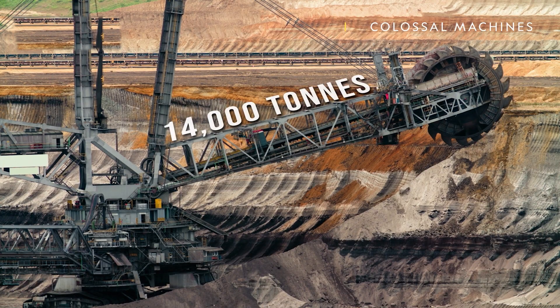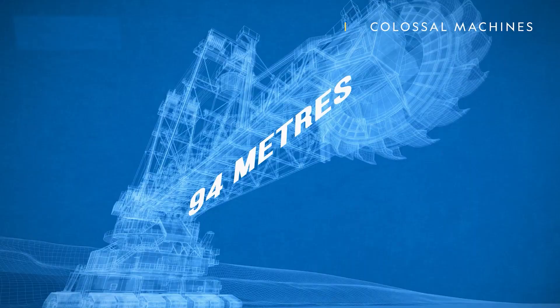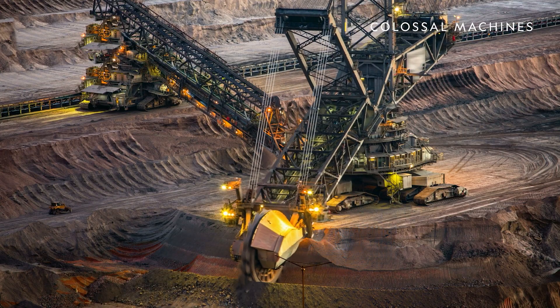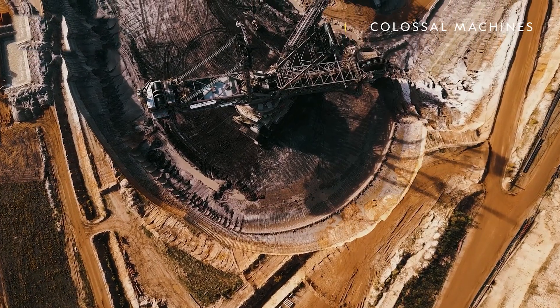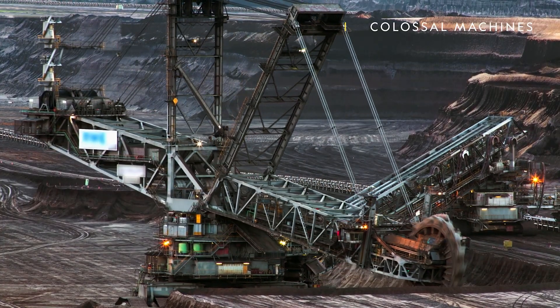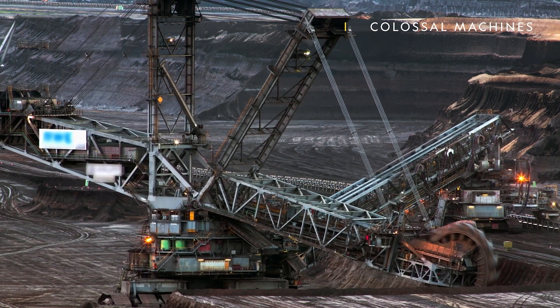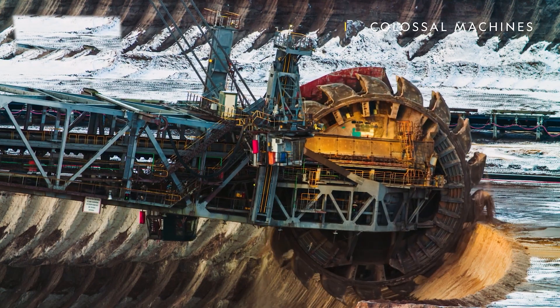It has a weight of over 14,000 tons and stands over 300 feet tall, which is equivalent to the height of a 30-story building. The machine has 20 crawler tracks that are 3.8 meters wide, providing stability while it moves on uneven terrain. Its colossal size is due to the massive bucket wheel excavator that it carries. The bucket wheel excavator is a rotating wheel equipped with a series of buckets or shovels used for digging and transportation.